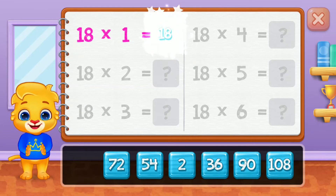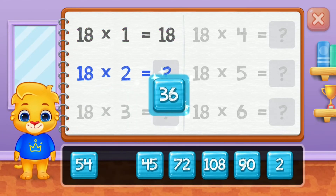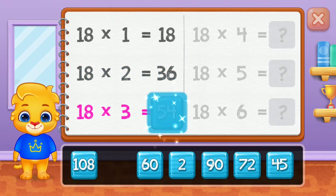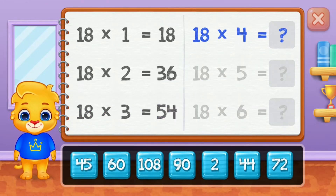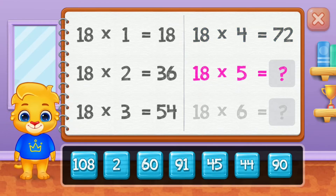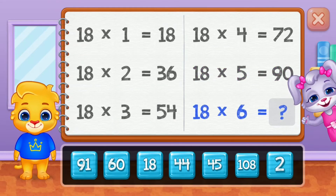Eighteen, thirty-six, fifty-four. Woo-hoo! Seventy-two, ninety. Good job!